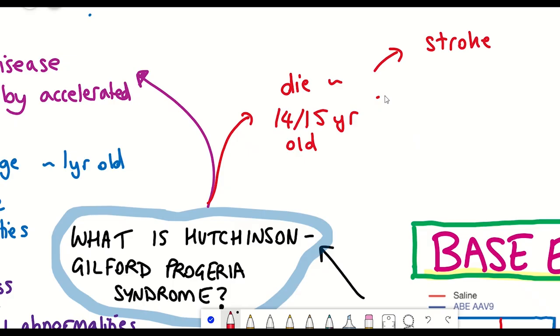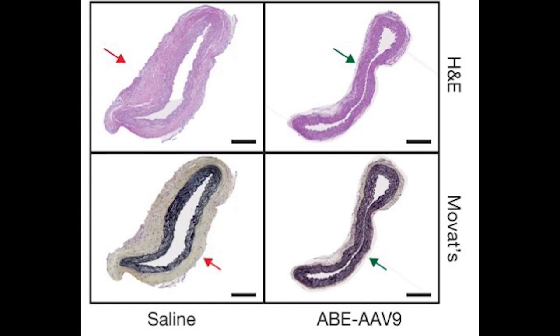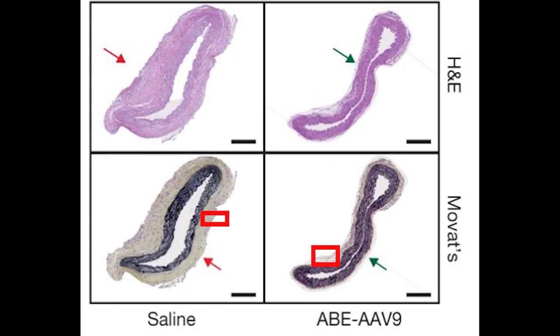So the base editor was working in vivo — but did this have any impact on the Progeria phenotype in the mice? A common cause of death in Progeria patients is atherosclerosis due to hardening of the blood vessels. As you can see in these figures, by six months of age, Progeria mice given the adenine-based editor showed a much reduced diameter of fibrous staining around the vessels. Along with this improvement in aorta pathology came the remarkable extension of median lifespan — from 215 days up to 510 days — which is very striking and impressive. 510 days corresponds roughly to the beginning of old age in this type of mouse.